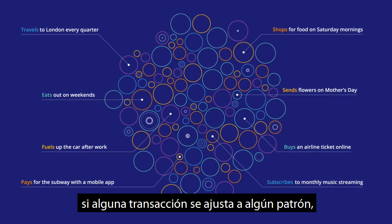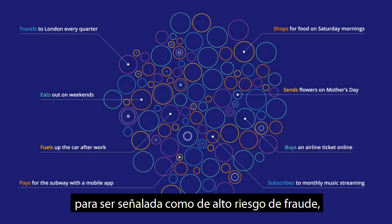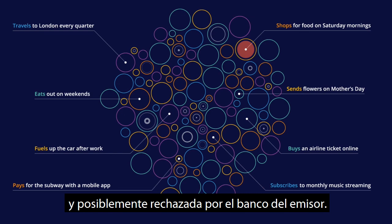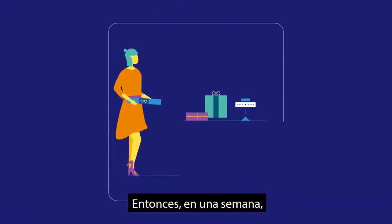and your account could be in hundreds or thousands of these groups. The activity in these clusters helps Visa understand whether a transaction fits a pattern, or departs from the norm enough to be flagged as high risk for fraud, and possibly declined by the issuer's bank.